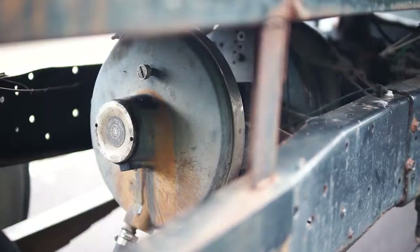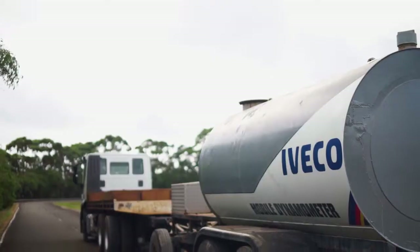Hi, my name's Barry. I work for Iveco Trucks in product validation. We're testing cooling system performance on this truck today.